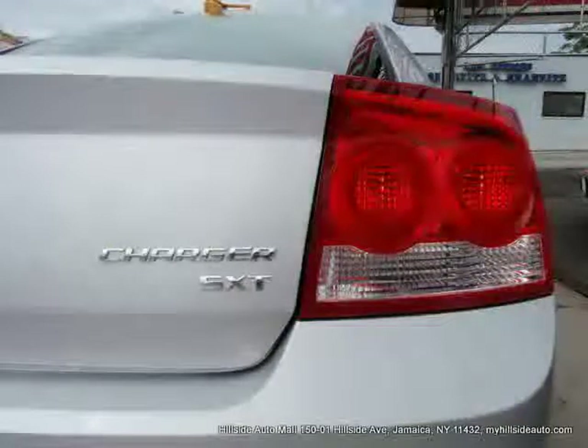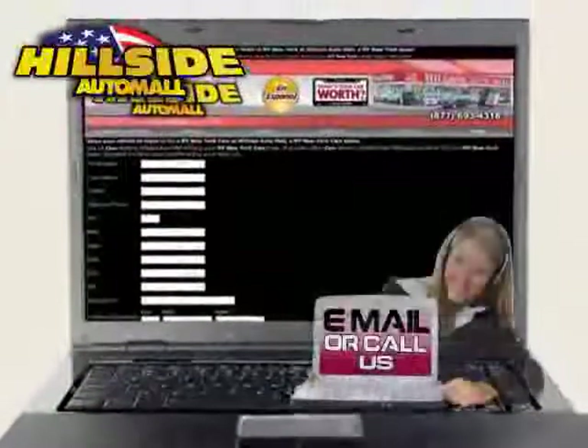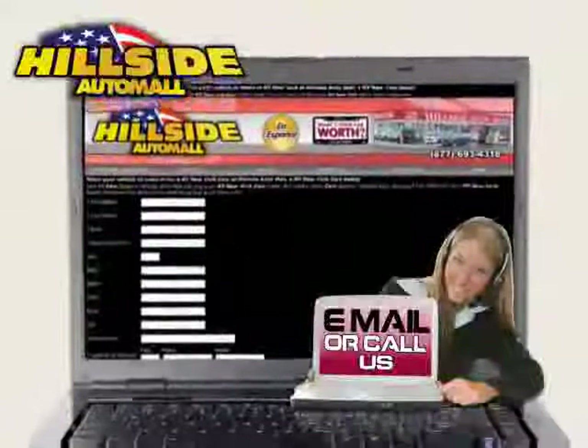Makes this Charger an easy choice for you. We're sure that you will love this vehicle. Schedule a test drive or call us today to reserve this vehicle's special promotion.